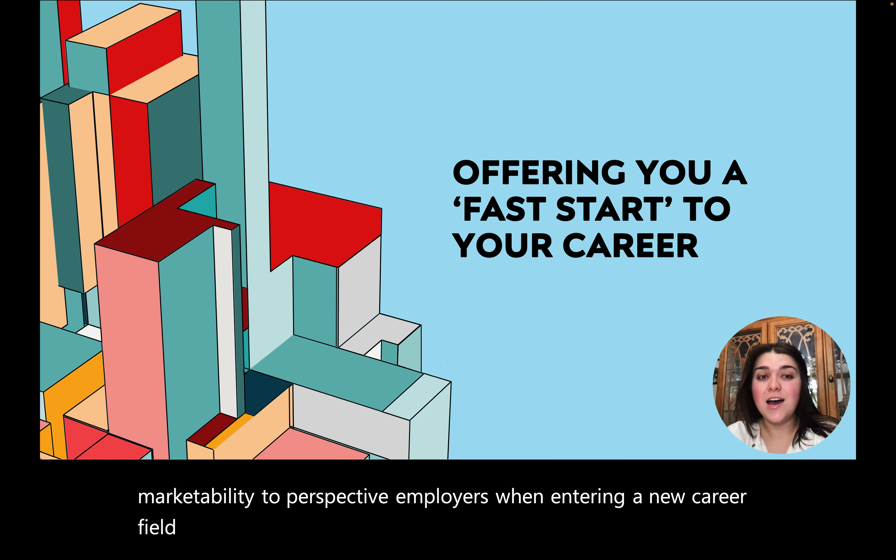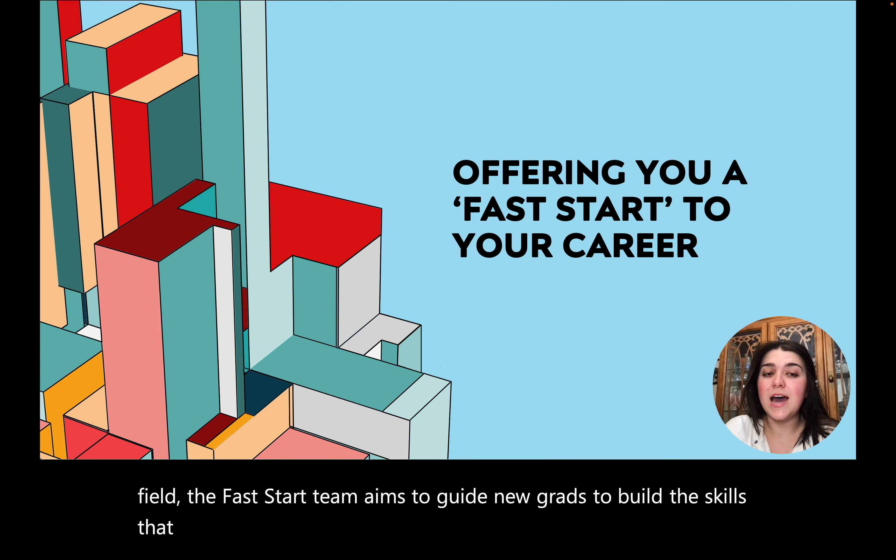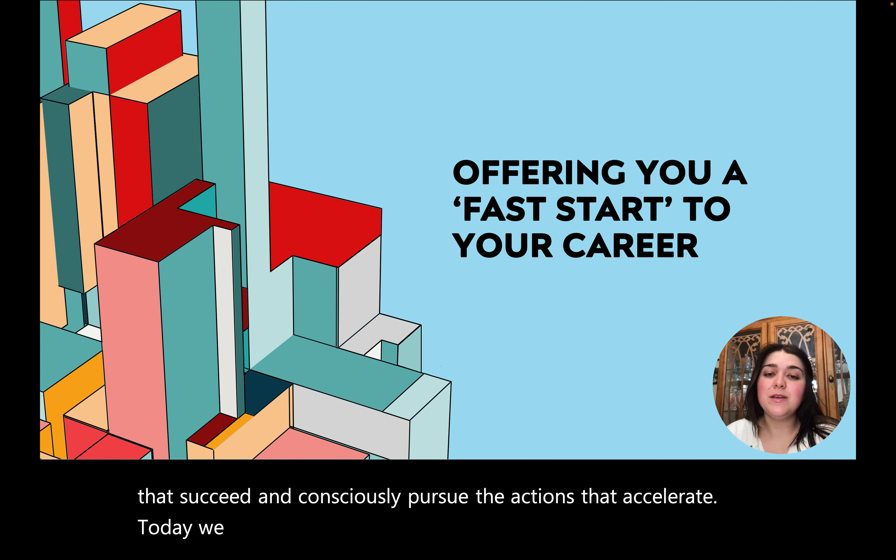The Fast Start team aims to guide new grads to build the skills that succeed and consciously pursue the actions that accelerate. Today, we encourage you to consider developing skills that will set yourself apart from the pack.